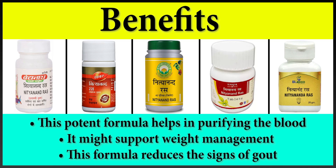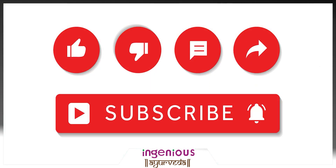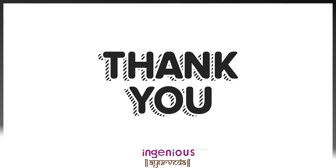So these are some of the benefits you get when you start using Nithyanandras. In this video we discussed 5 different Nithyanandras products and their different features. We hope you find this video helpful and interesting. If you want to watch more such content, don't forget to subscribe to the channel, press like and share this video with your friends. Until then, stay healthy and stay fit.